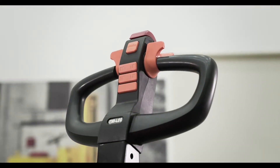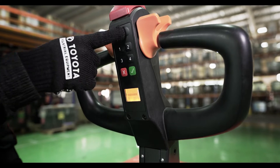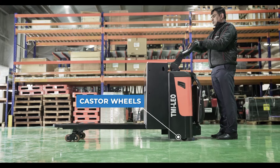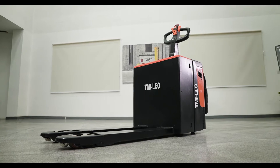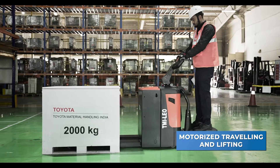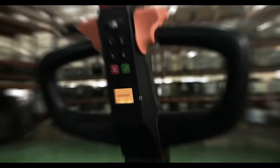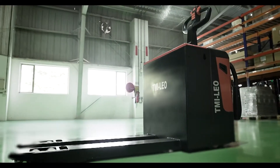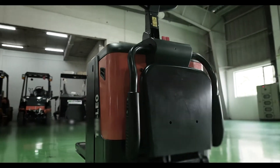The TMI Leo is equipped with easy-to-use control buttons that help you navigate and operate the truck effortlessly. It is also provided with castor wheels that counter unevenness on the floor level.